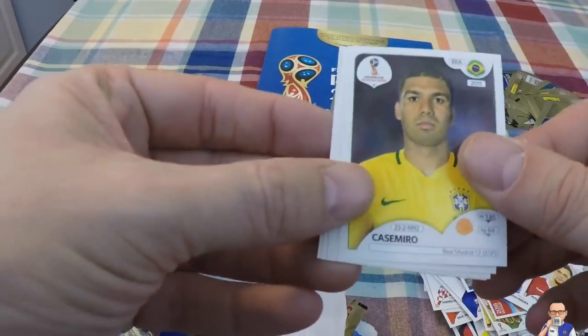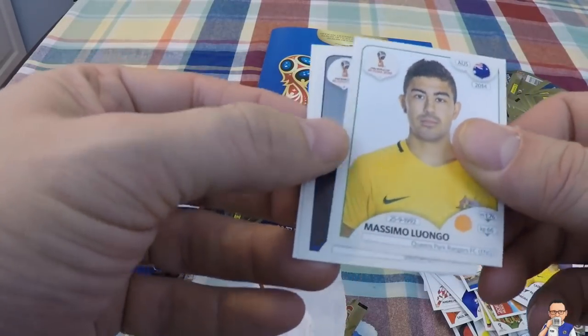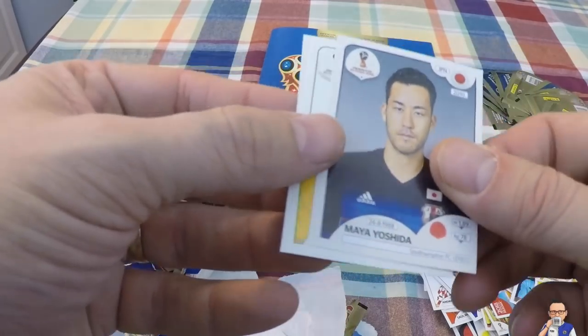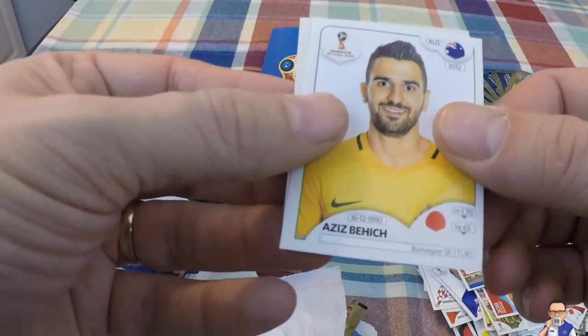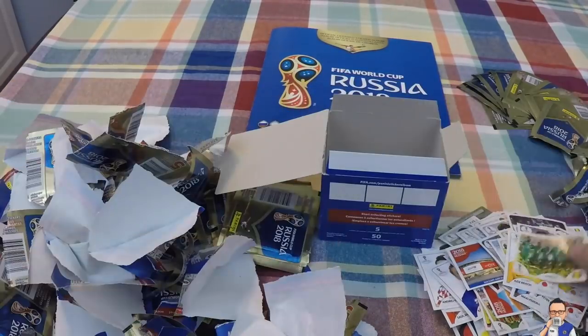Casemiro for Real Madrid and Brazil. Massimo Lugano for QPR and Australia. Massimo Yashinda for Southampton and Japan. Asik Besic for a team and Australia. And the team photo of Senegal.